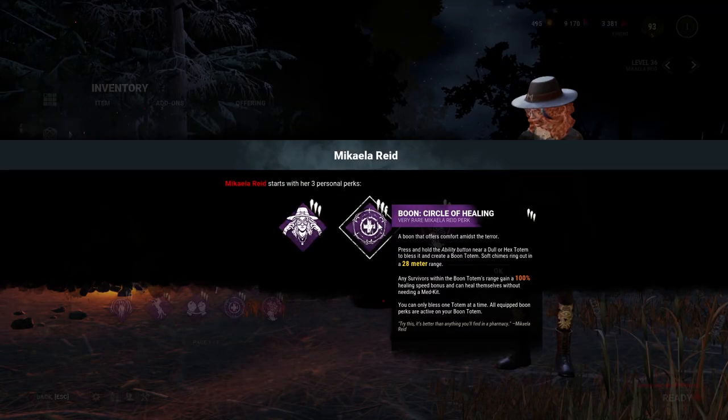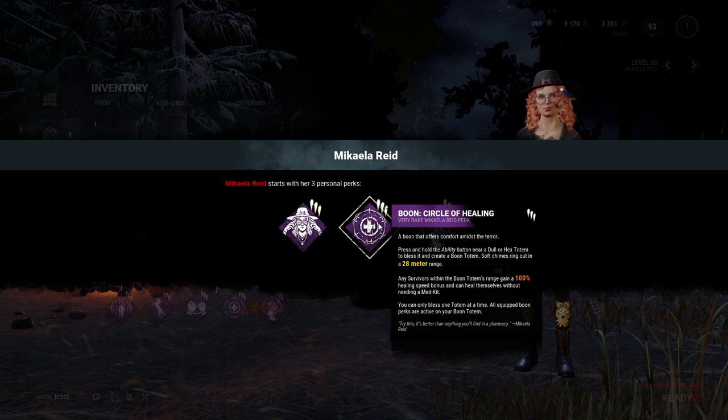Next, we have Boon Circle of Healing. To activate this, one must be near a dull or hex totem and press and hold the active ability button. The totem will be blessed while emitting soft chimes within a 28 meter range, and survivors within the range gain a 100% healing speed bonus and are able to heal themselves without a medkit.